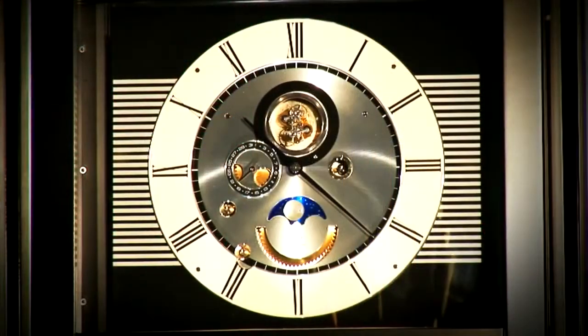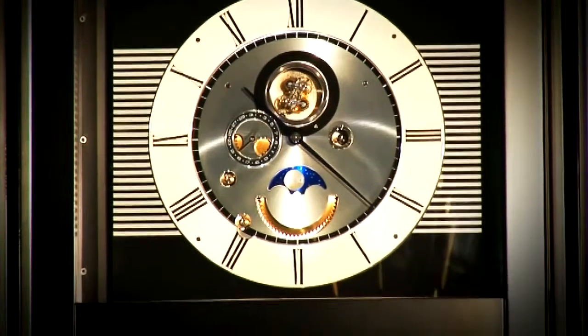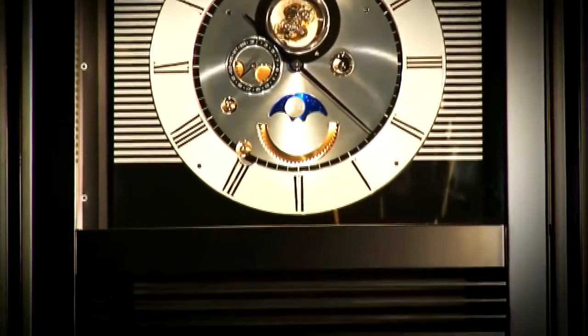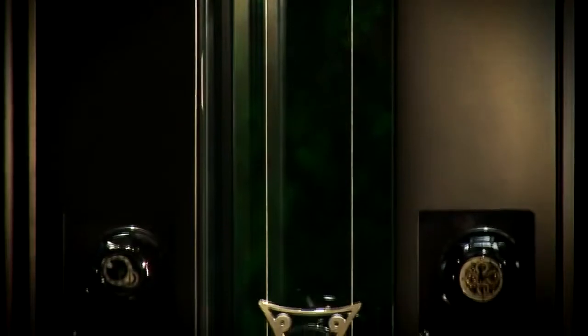The Objet de Temps No. 2 consists not only of the double tourbillon, but also a beautiful Bourbonne-Sorbeck fine timepiece which is driven by an 8-kilo weight that supplies the constant power.